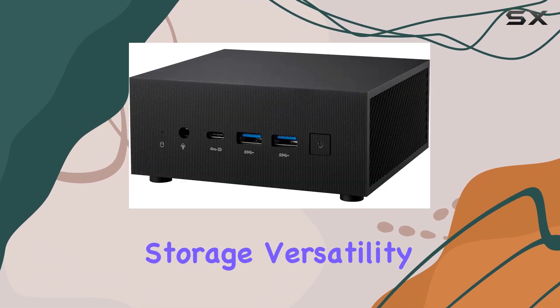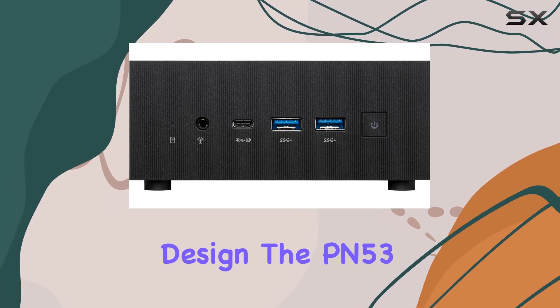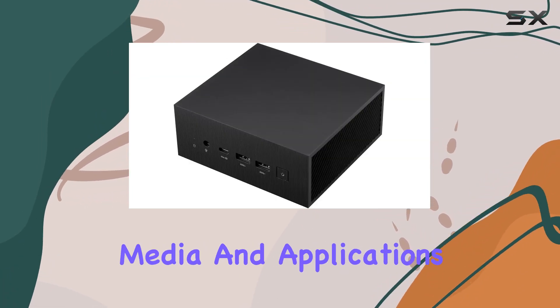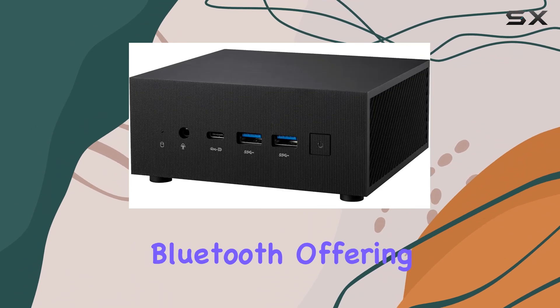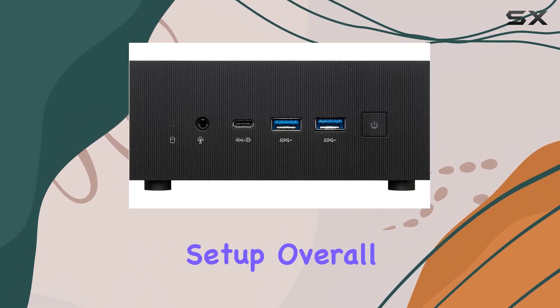Storage versatility is another highlight. Featuring a triple-storage design, the PN53 supports up to two M.2 SSDs and one HDD, ensuring ample space for your files, media, and applications. Wireless connectivity is seamless thanks to integrated Wi-Fi 6E and Bluetooth, offering fast and reliable cordless connections for a clutter-free setup.